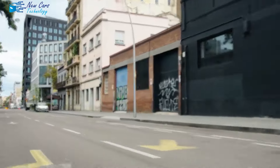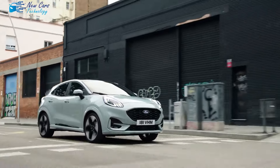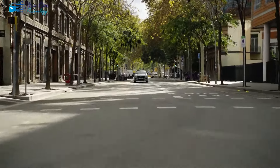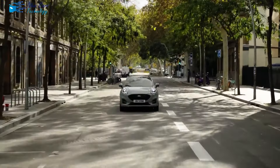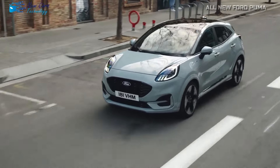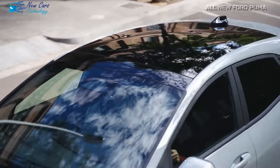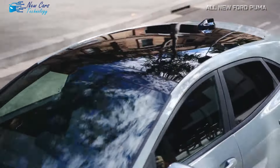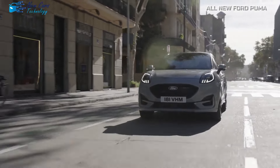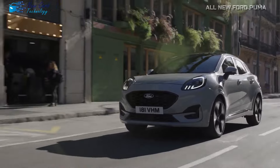Welcome back to New Cars Technology. Today we're diving into the world of automotive innovation with the all-new Ford Puma. With the Ford Fiesta no longer in production as of 2023, the spotlight now falls heavily on the Puma crossover to uphold the legacy of the discontinued supermini. This elevated hatchback remains Ford's top-selling passenger car in Europe and is set to receive a mid-cycle refresh for 2024.